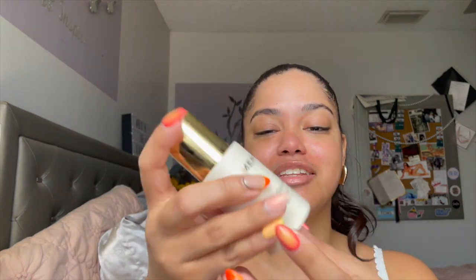Now with Merit's new Great Skin Moisturizer — the texture is amazing. It instantly hydrates and instantly makes my skin look super glowy. My skin can appear dull, so that's really important for me. I love to have a glowy base before I put on my makeup. It just speaks for itself, and I love the packaging — it looks so pretty on my makeup desk.